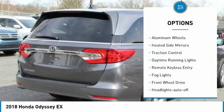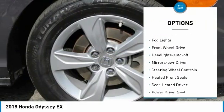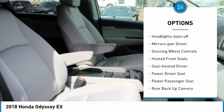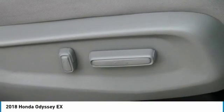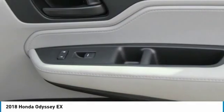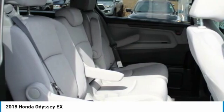Here are some of this vehicle's great options: aluminum wheels, heated side mirrors, traction control, daytime running lights, remote keyless entry, fog lights, forward headlights auto off, mirror memory, and steering wheel controls. Wouldn't you look great in this vehicle? Stop in today and see for yourself.